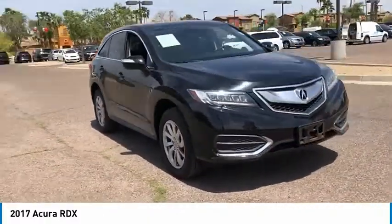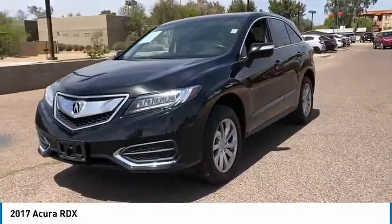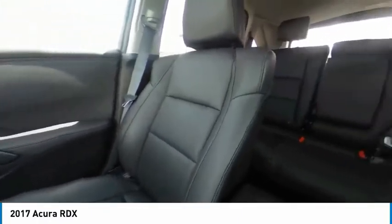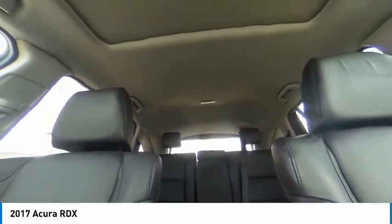This vehicle has less than 40,000 miles. Here are some of this vehicle's great options: tire pressure monitor, heated mirrors, aluminum wheels, rear spoiler, power lift gate, brake assist, stability control, daytime running lights, engine immobilizer, and LED headlights.